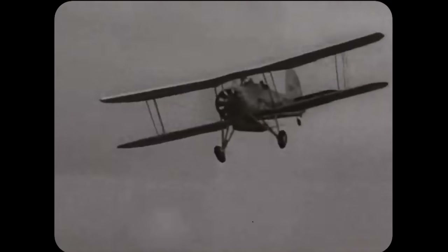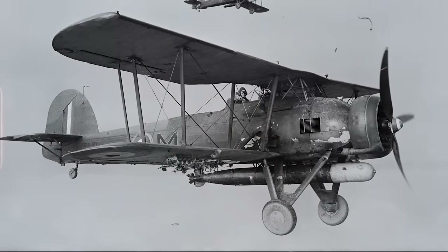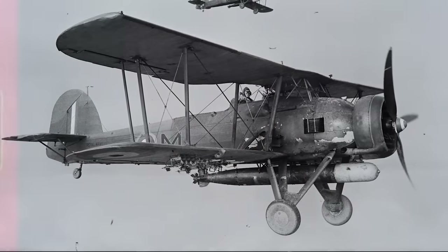The cost of this astounding victory? Two Swordfishes lost — a pretty good ratio by any standard. The Royal Navy had effectively neutralized half of Italy's battleship fleet in a single night, shifting the balance of power in the Mediterranean considerably in their favor. And all of this was thanks to that plucky little antique, the Swordfish.